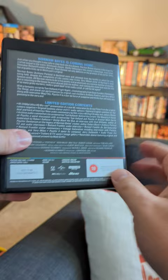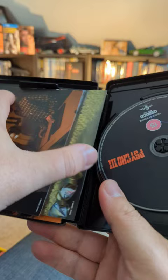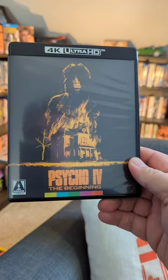Psycho 3 is bundled in here, which is Anthony Perkins' take on the Psycho series, and we have three art cards and the original poster. Psycho 4, getting the best treatment you could ever expect it to get, actually has two discs inside, with the second disc dedicated to a TV aspect ratio copy of the film.